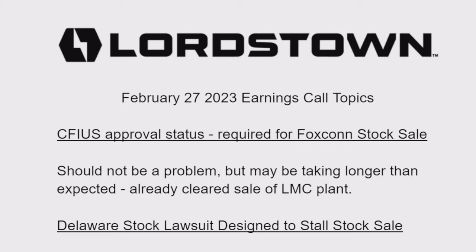CFIUS approval status is required for the sale of stock to Foxconn. A lot of things hinge on this — it's also a keystone for formalizing their partnership agreement. The sale of the plant was CFIUS approved. It may take longer than we'd like, but hopefully the status they'll give is that it has been approved, although we haven't seen any SEC filings to that effect. The formality of that approval is something to look for.